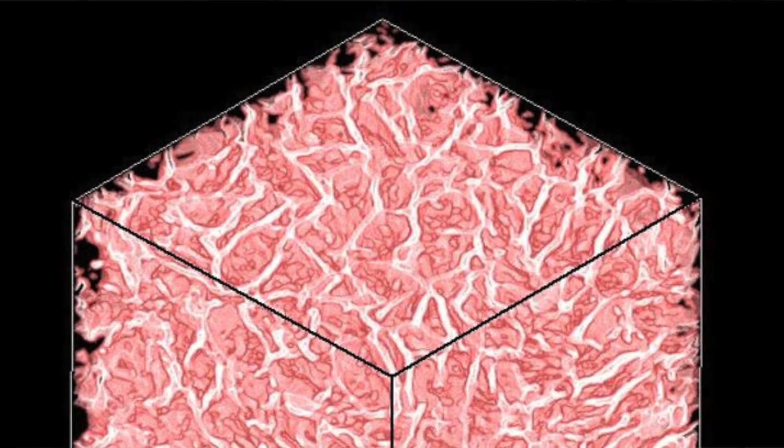The ice forms crystal structures and the collagen is excluded from the ice and sits around the outside of the ice crystals. That means that when we sublime off the ice — we reduce the pressure and take the temperature up a little bit — the ice goes from solid to vapour straight away.